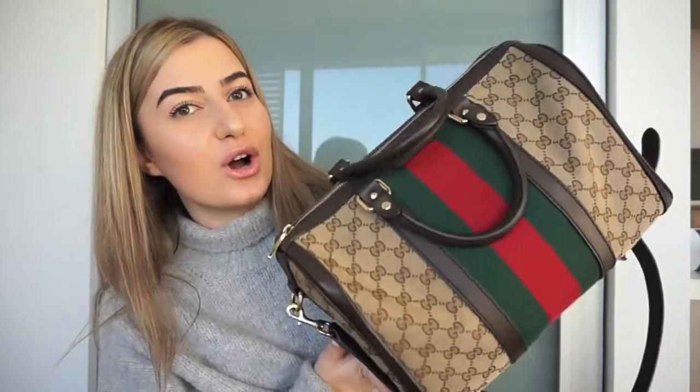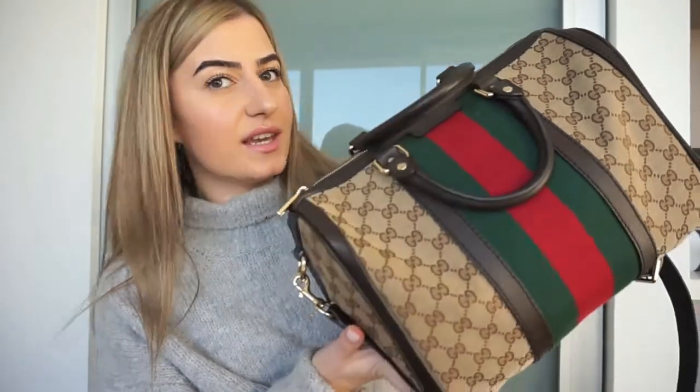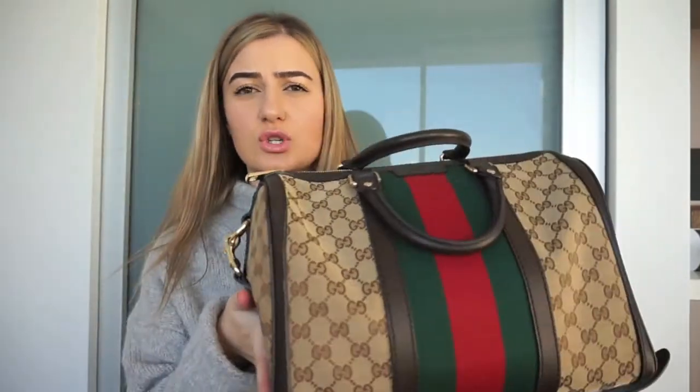Hey guys, I hope you're all doing super well. So today's video is going to be a what's in my carry-on handbag. If you watched my previous video, I mentioned that I was traveling to Los Angeles for the summer, so I thought it would be fun to share what I carry with me on the plane.